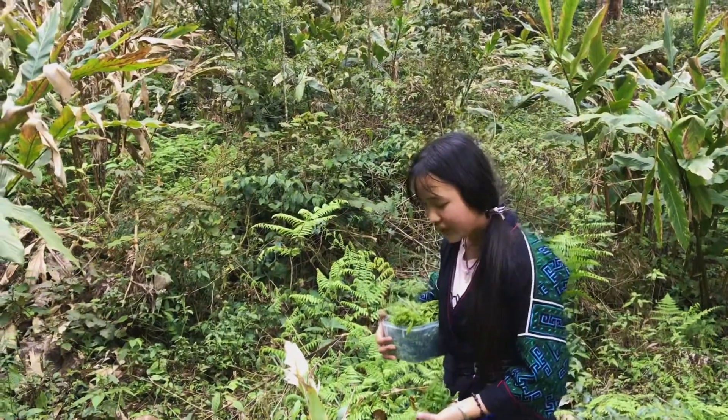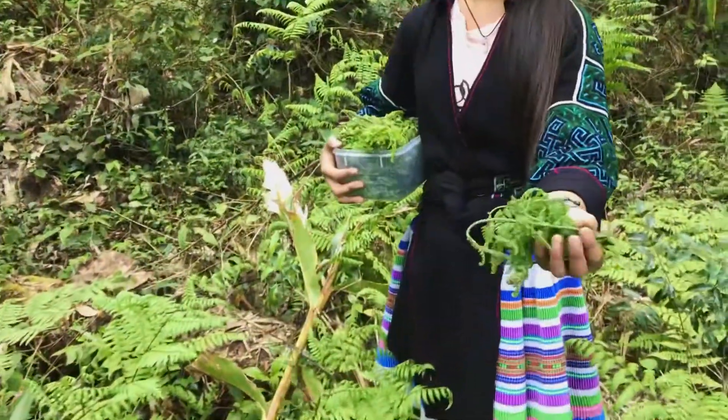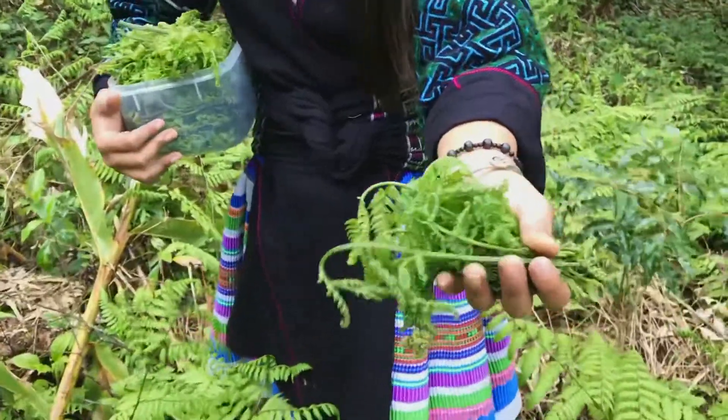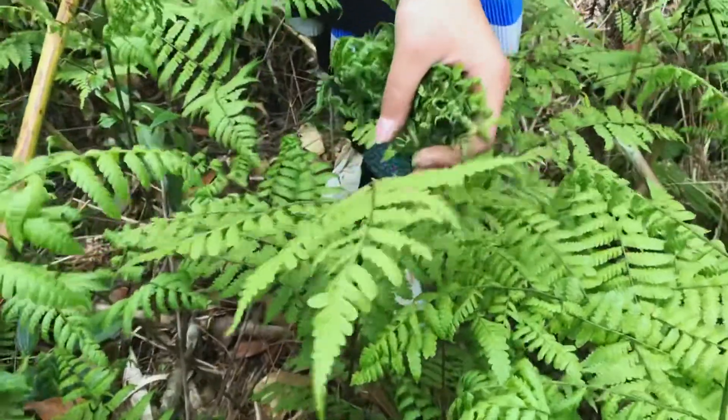Now I go to find a young leaf like this one — I will take it off like this, half of it to eat. You see, this one is too old so we can't eat it, that's why I didn't pick it up.